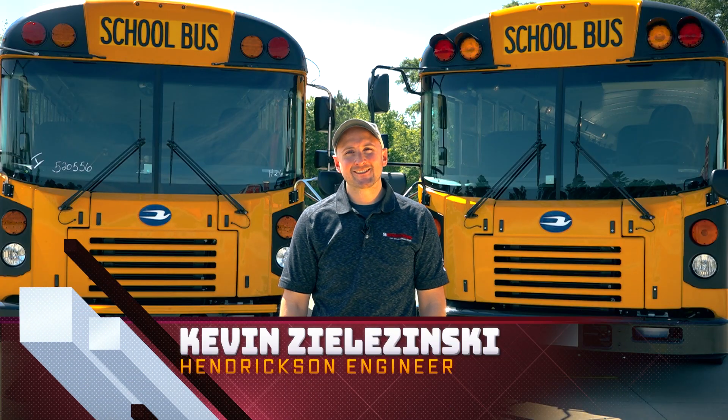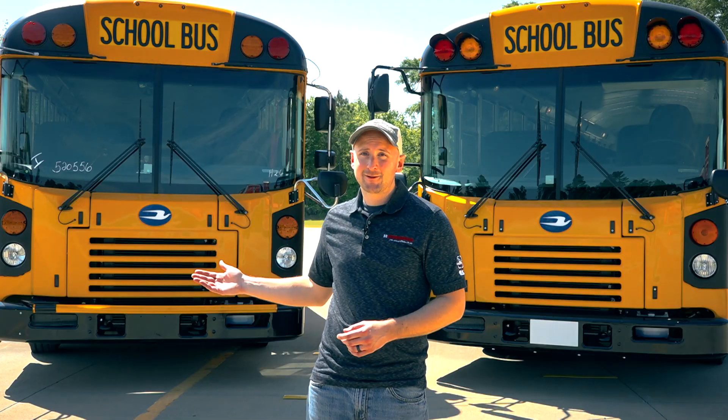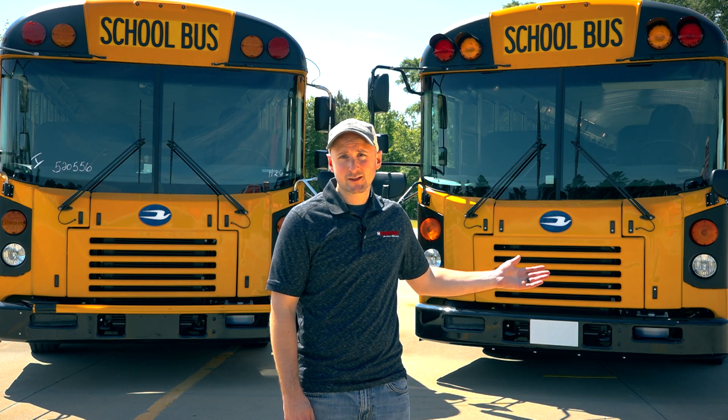Hi everyone, I am Kevin Zelizinski. I am an engineer at Hendrickson. We are the suspension supplier for Bluebird, and behind me there are two buses: one with our full air suspension — AirTek NXT on the front, ComfortAir on the rear — and the other is our full mechanical suspension, Softek NXT on the front and multi-leaf leaf springs on the rear.